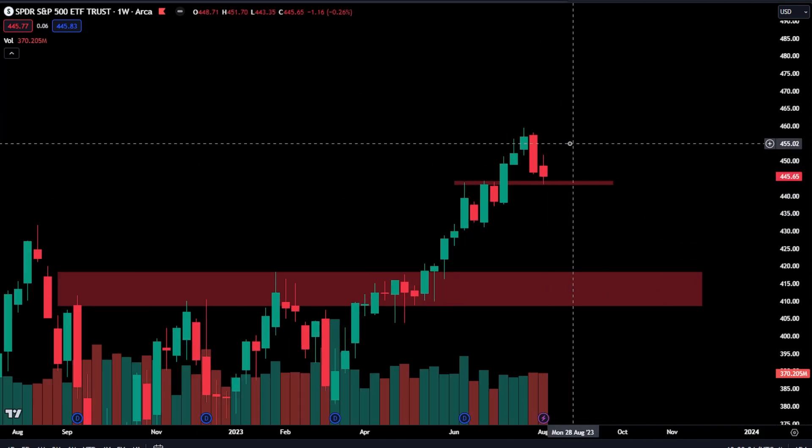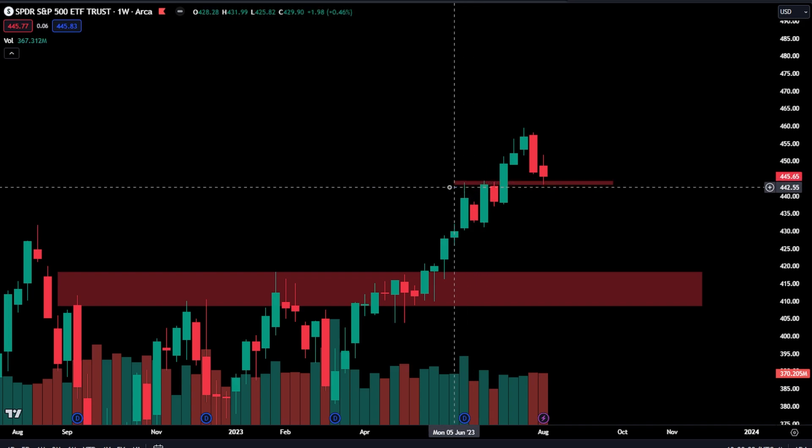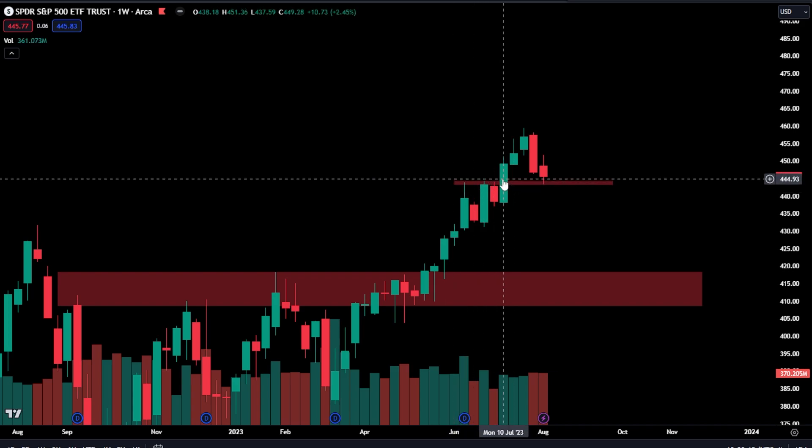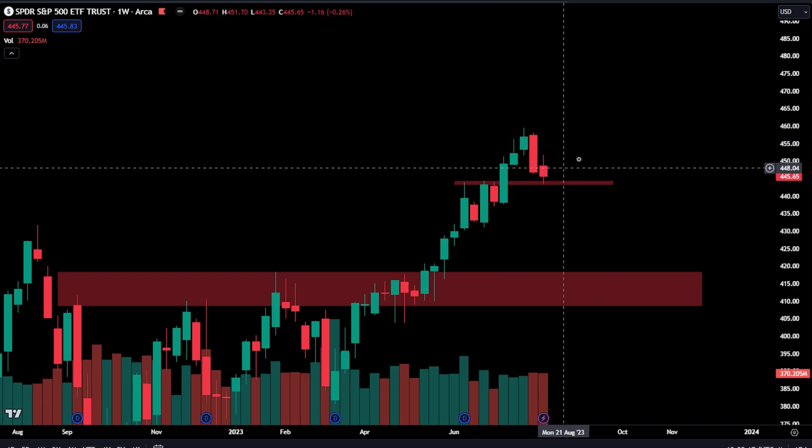Starting off here on SPY, you can see we are literally just back testing where we broke out from a few weeks ago. About five weeks ago, we broke out over here, and you can see buyers started stepping in pretty much right there.